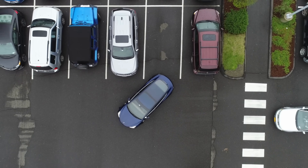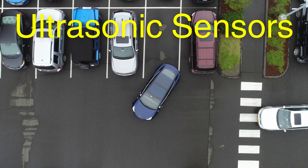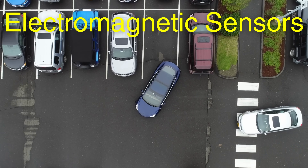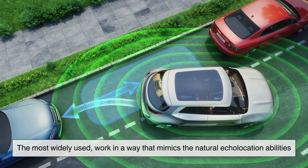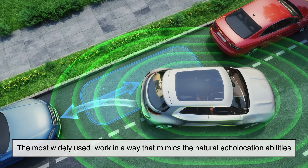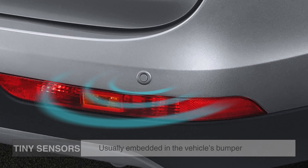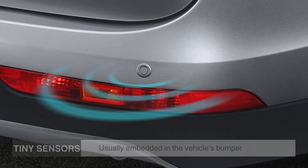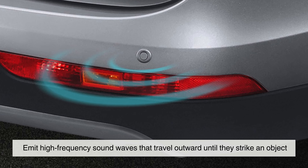At their core, parking sensors rely on two key technologies: ultrasonic sensors and electromagnetic sensors. Ultrasonic sensors, the most widely used, work in a way that mimics the natural echolocation abilities of bats and dolphins. Tiny sensors, usually embedded in the vehicle's bumper, emit high-frequency sound waves that travel outward until they strike an object.